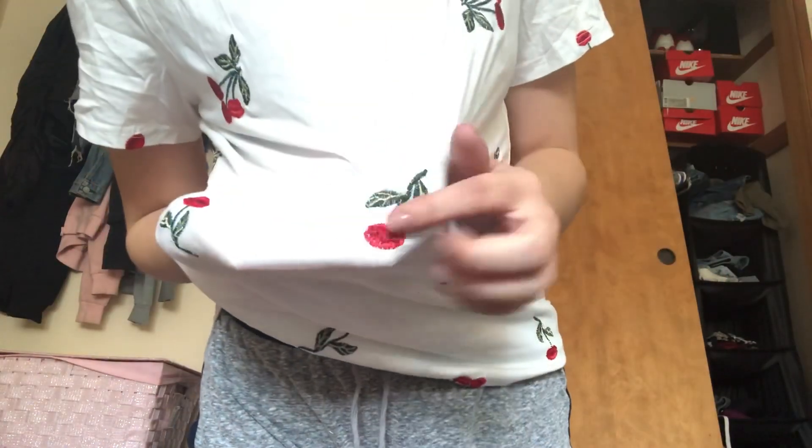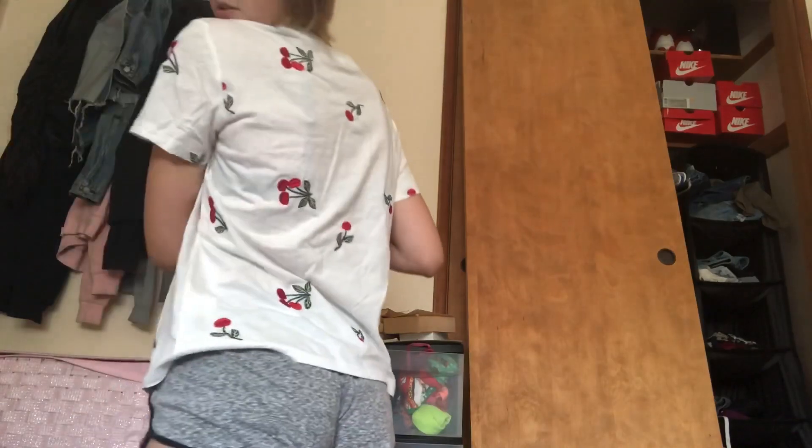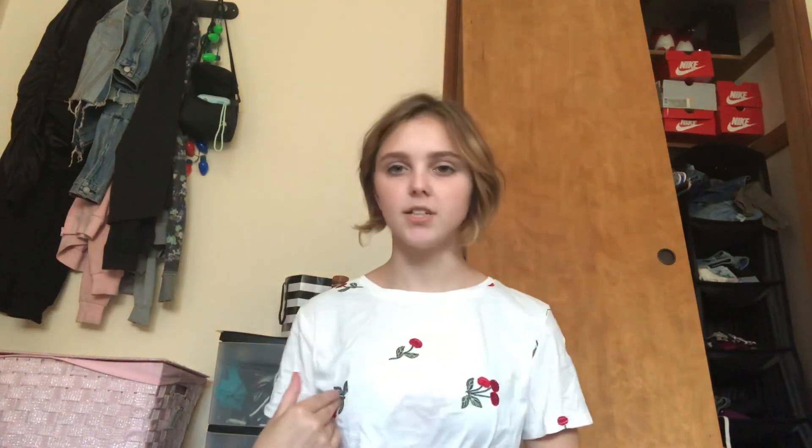This shirt is a basic white shirt but it has cherries on it, and what I like most about this shirt is that the cherries are sewn on — they're not printed on. It's just a basic shirt, but I really like it because it's a basic white tee with still a bit of style to it, and it looks like I actually tried. This shirt is $13.